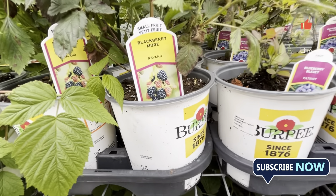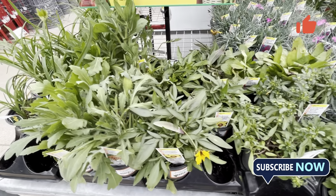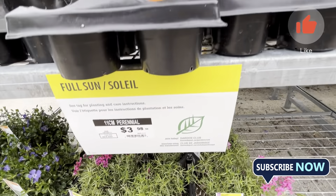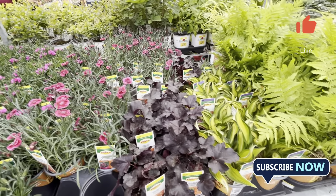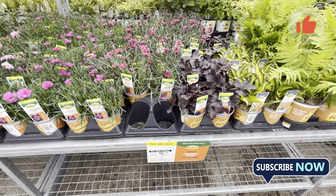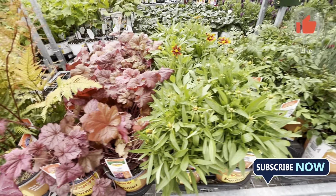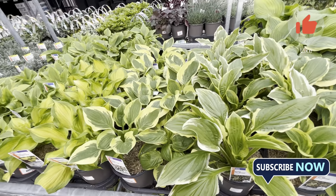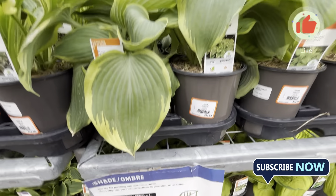I hope to make a video where I will highlight the names and prices of plants. I will compare the same plants across different garden centers to show the price differences.